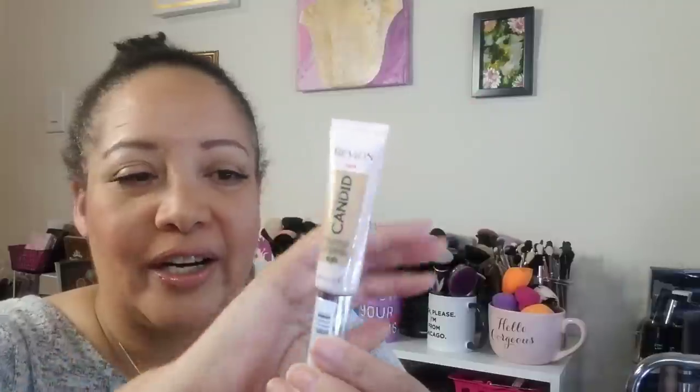Finally, a few things I just picked up at Walmart today — I was not planning on buying but you know how Walmart draws you in. I got the Revlon Photo Ready Candid Concealer in shade 30 Light Medium — you'll see how that wears on my under eyes.